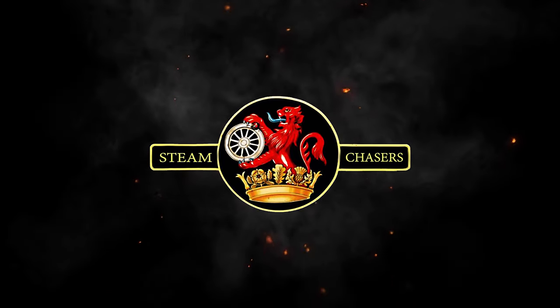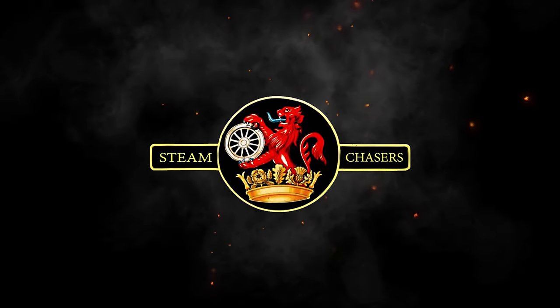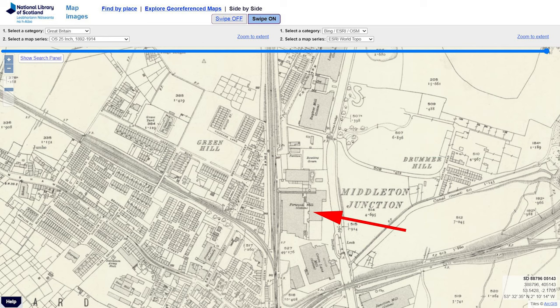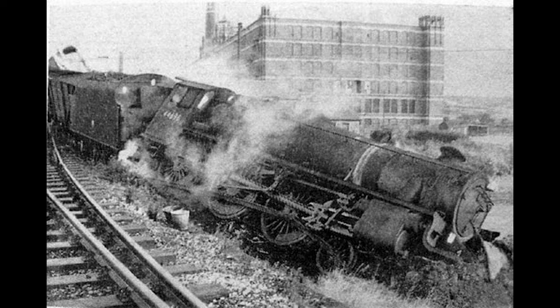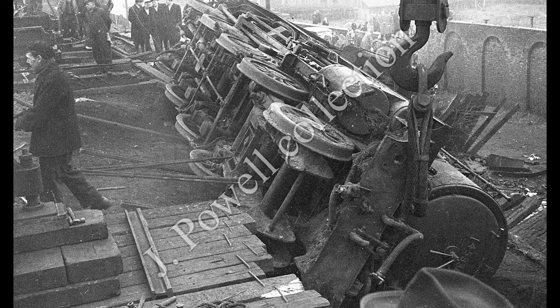Hello there, and welcome back to this rather spooky part 4 of the history of the Werneth Incline. If you were just joining us, part 3 left us here at Middleton Junction, watching the locals empty the coal from a tender of a black 5. Recovery efforts are now taking place, so let's take a look at the map.